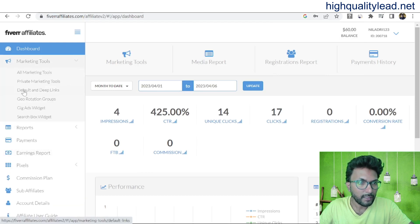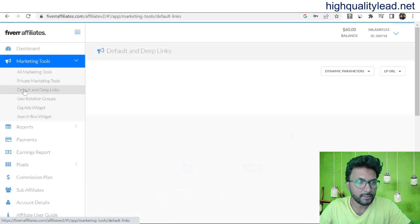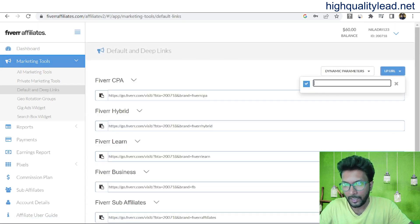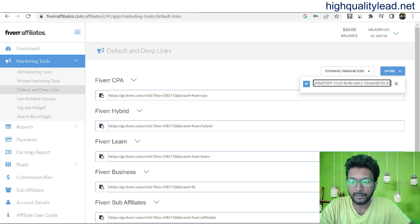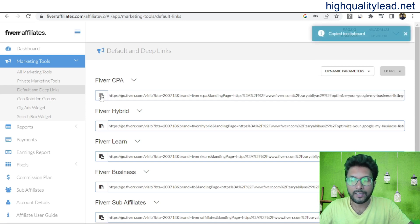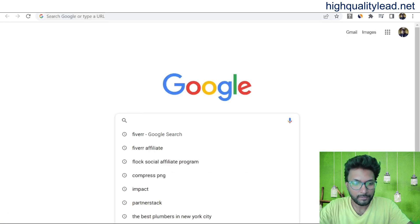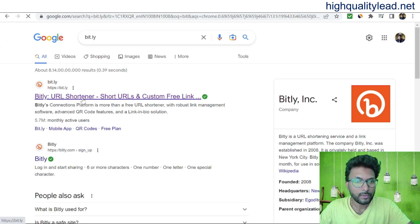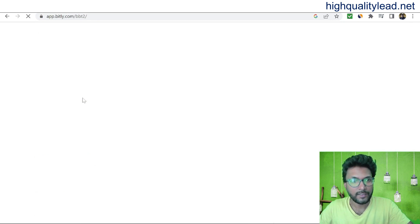We need to copy this gig link and come to our Fiverr affiliate section. Go to marketing tools, deep links, click on LP URL, and paste that link here and press enter. This is our affiliate link. Copy this link, then come to bit.ly and shorten the link inside bit.ly.